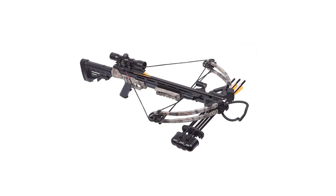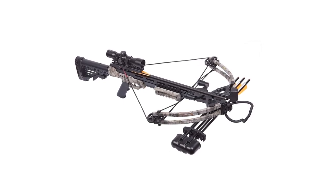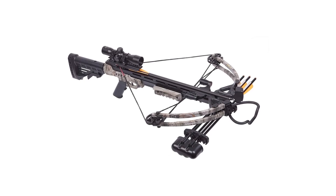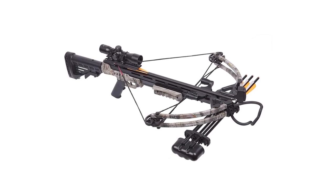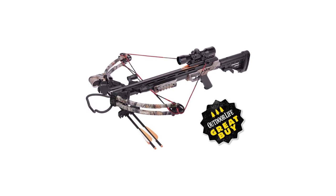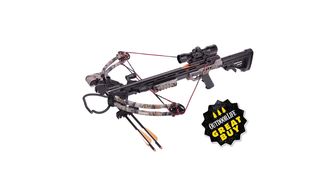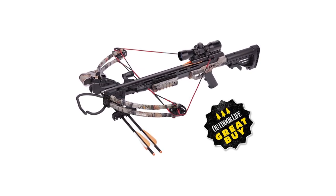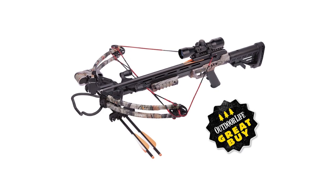No matter which camp you're in, it's hard to deny that crossbow hunting is more accessible for those who can't pull or use a traditional bow. This performs a lot better than expected. Newbies might have a bit of difficulty setting it up for the first time, but all in all, it's a remarkable weapon capable of taking out even the largest game with relative ease.